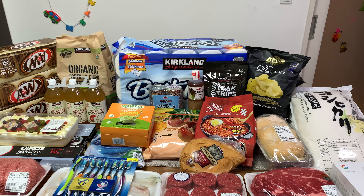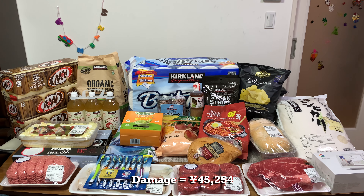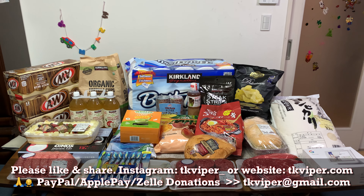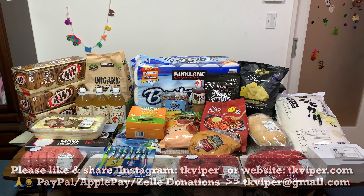That's it guys, thanks for watching. This has been a Japan Costco haul. The total was 45,254 yen, that's about 450 dollars. Please like, share, subscribe, and tell your friends about my channels — TK Viper, TK Viper Tech, and Japan Rainwalker. I'll catch you guys in the next one.